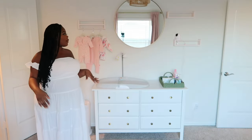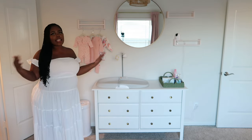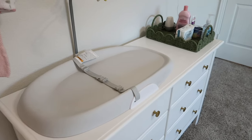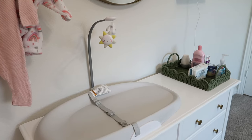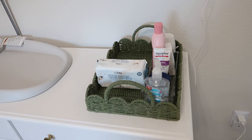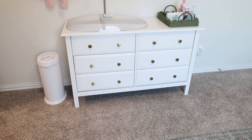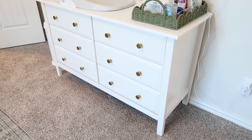Last but certainly not least, we have her changing station and her dresser. This is still kind of in the works — we're still growing and I still have a few things to open and put up. But pretty much everything else is done, so we are ready — we are three days out. I have her diapers and wipes stocked up. I'll open those diapers and put them along this green basket. These green baskets came in a set from Wayfair. I put one on her changing station and one on my breast pump station to keep everything organized.